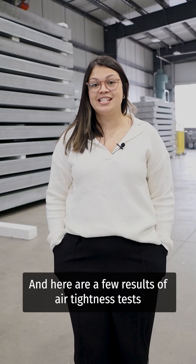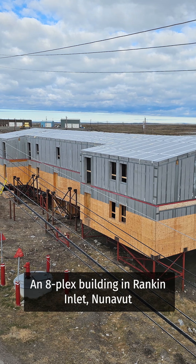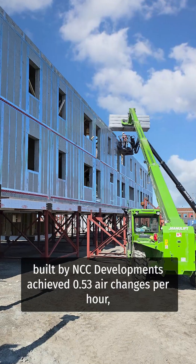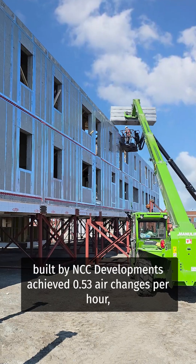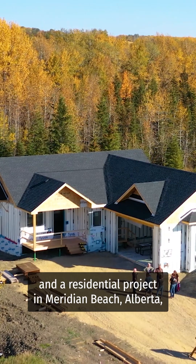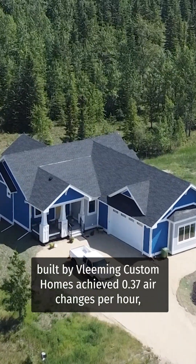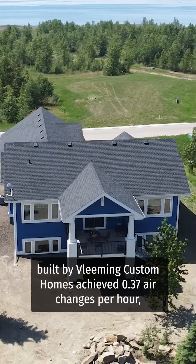Here are a few results of airtightness tests completed on ICE panel buildings. An eight-plex building in Rankin Inlet, Nunavut, built by NCC Developments, achieved 0.53 air changes per hour. And a residential project in Meridian Beach, Alberta, built by Fleming Custom Homes, achieved 0.37 air changes per hour.